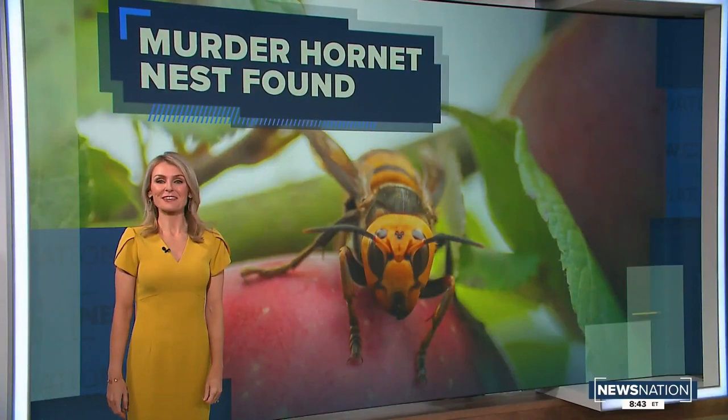The Asian giant hornet is often called a murder hornet because it can kill an entire honeybee hive in just a few hours. And now that they're here, the plan is to get rid of them.